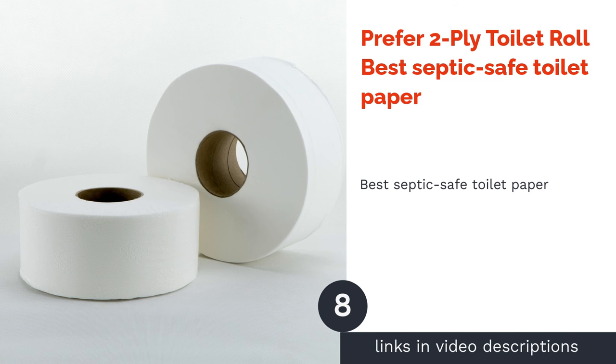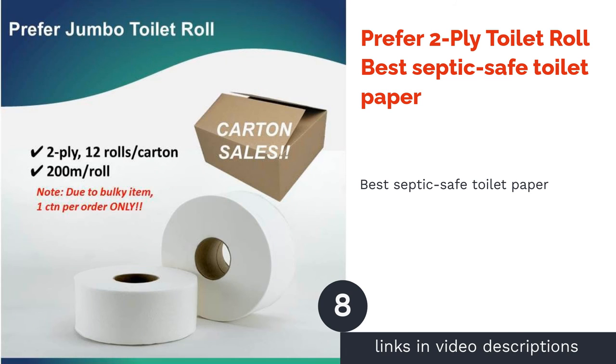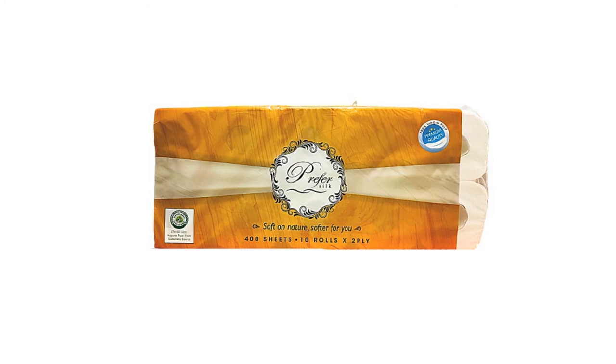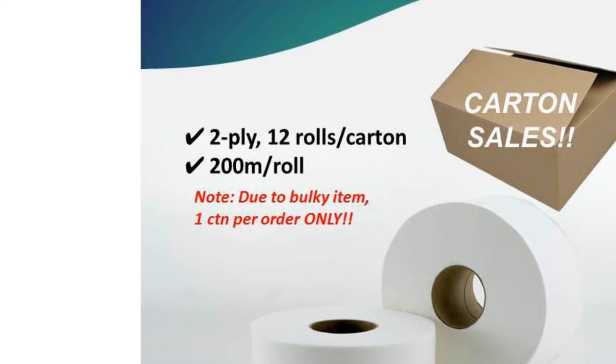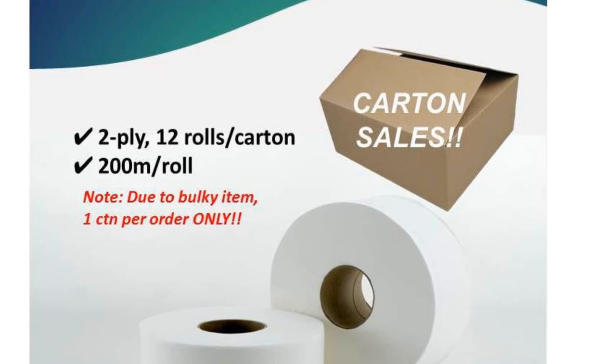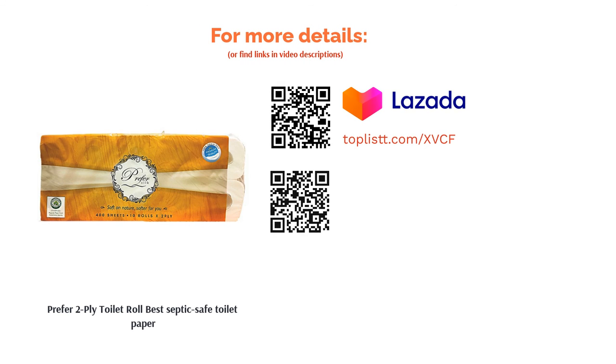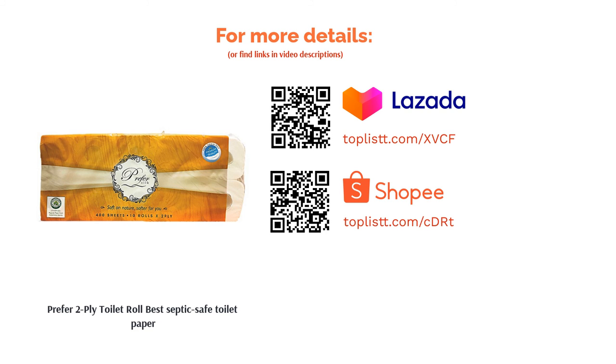The next product in our list is Prefer 2-ply toilet roll — best septic safe toilet paper. To keep your septic system safe from clogs, it's best to go for 2-ply toilet paper as it breaks down faster than most thicker toilet rolls. Prefer's 2-ply toilet roll is made from 100% virgin pulp that is sustainable and responsibly sourced. The dissolvable tissue is also soft and gentle to the skin.